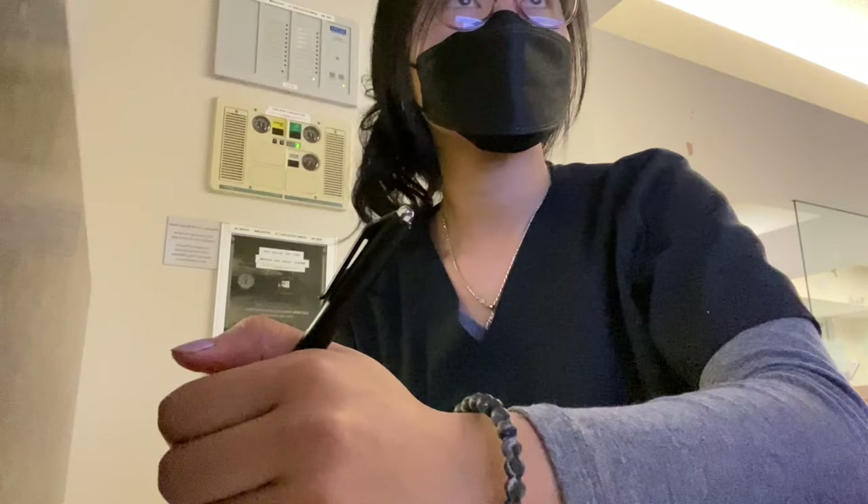Hey guys, today I'm going to show you a day in my life as an emergency department scribe.